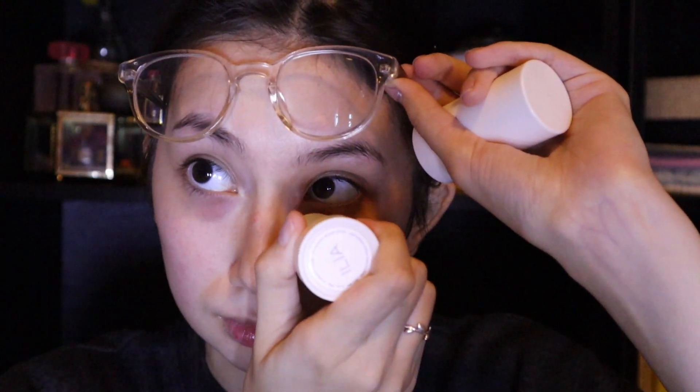Next I like to use my Ilia cucumber water stick. I love using this product right under my eyes to help with the puffiness.